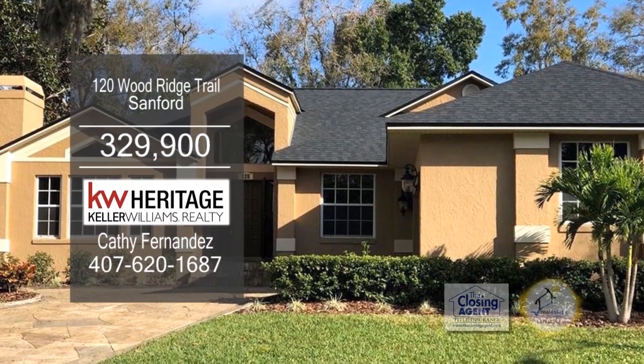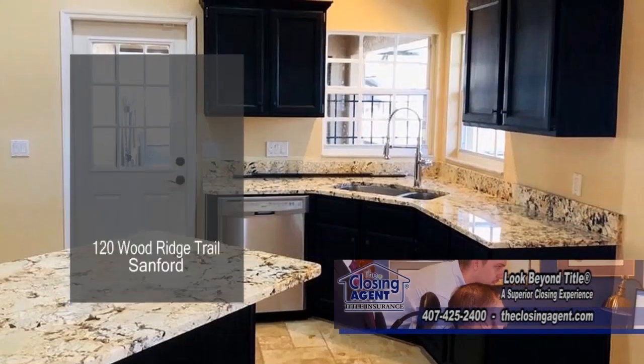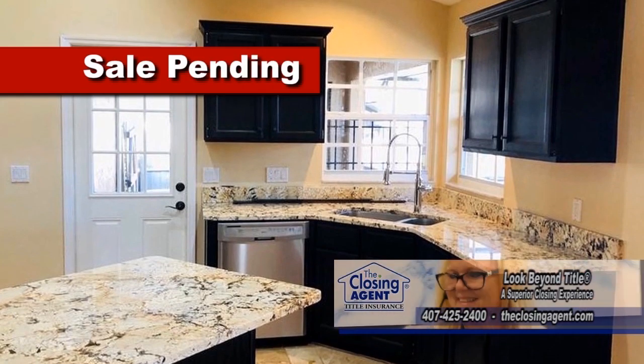The updated home in Sanford features three bedrooms and two baths. The kitchen offers granite counters and stainless steel appliances.